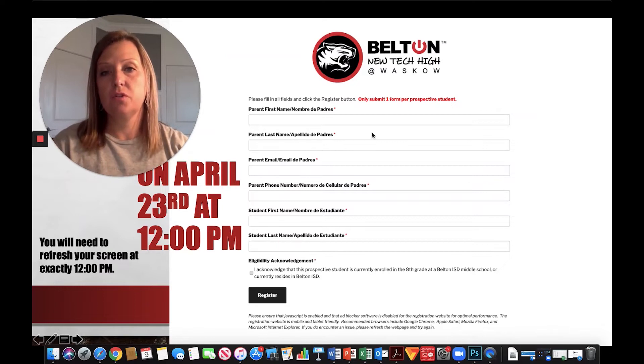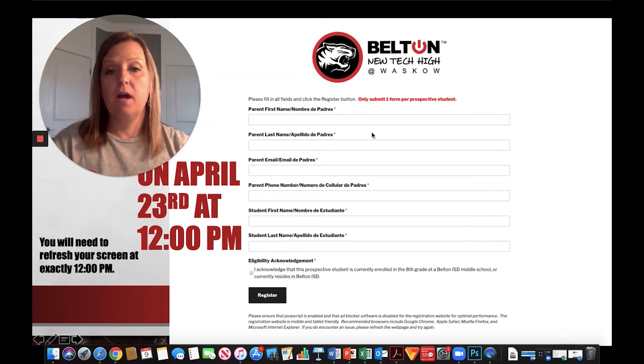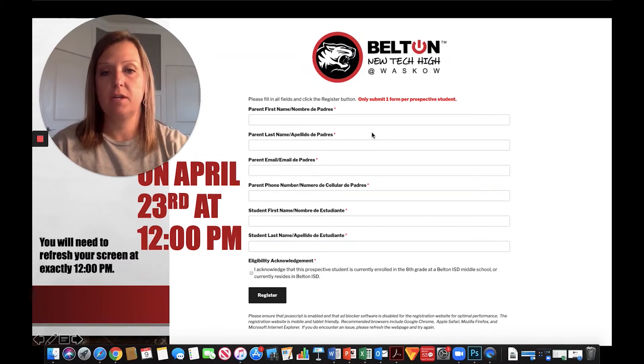As you can tell it's a short form with only a few fields. It gives us the parent name, the student name, you're acknowledging that you're currently enrolled in eighth grade in Belton ISD or that you reside in Belton ISD, and it gives us some contact information for you.